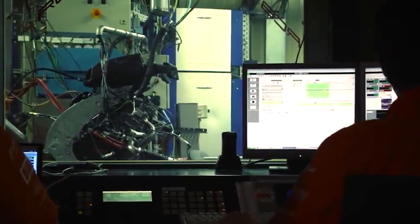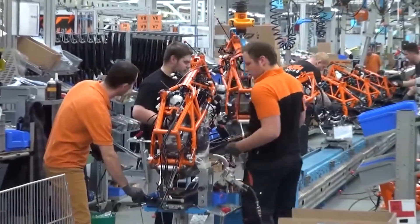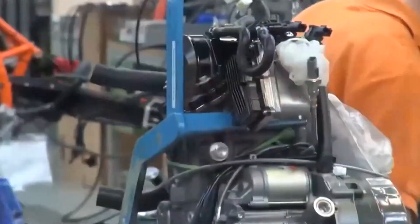The first stage of production is the frame assembly, where robots weld the frames together, but everything else is assembled by hand, which is what sets the KTM 1290 Super Duke apart from its competitors.